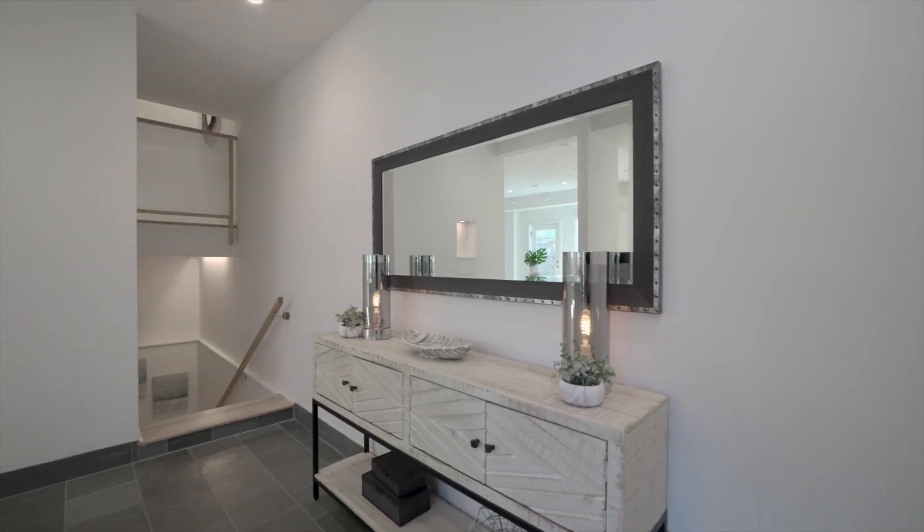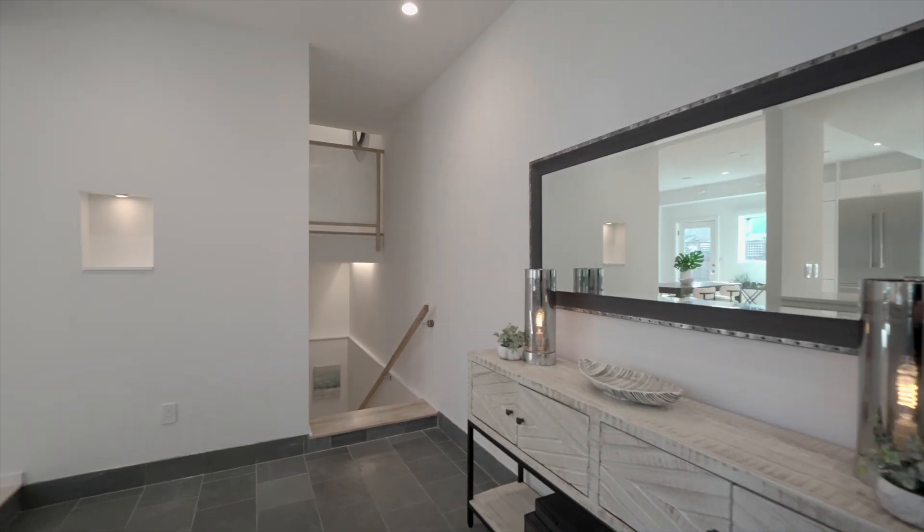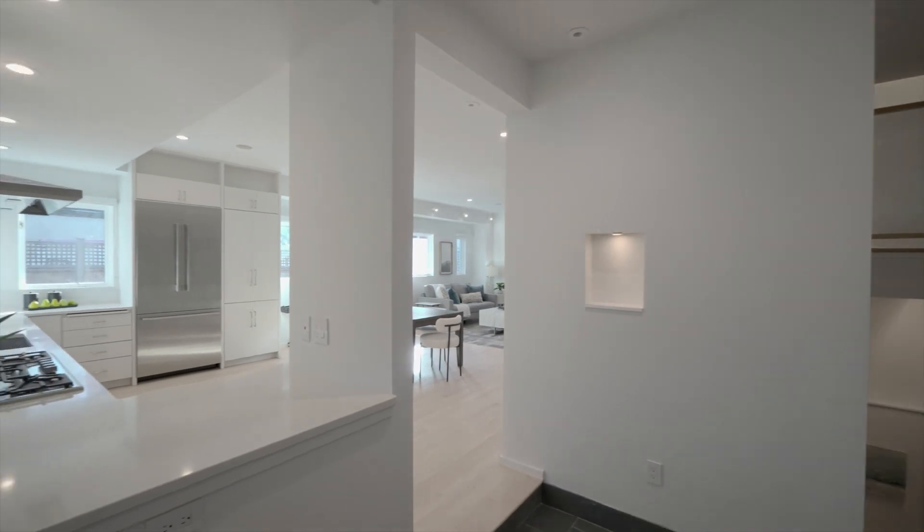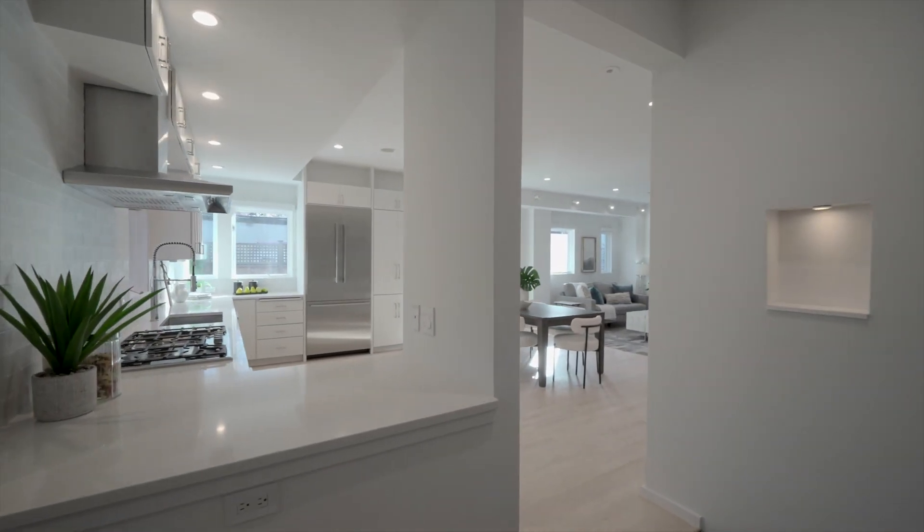This impressive home really feels like a single family, quietly set back from the street with its private entrance and spectacular private fenced-in yard and patio area.